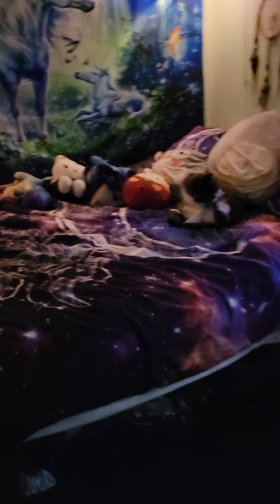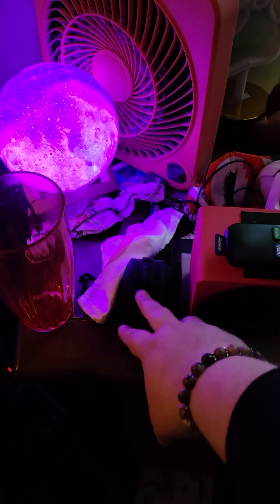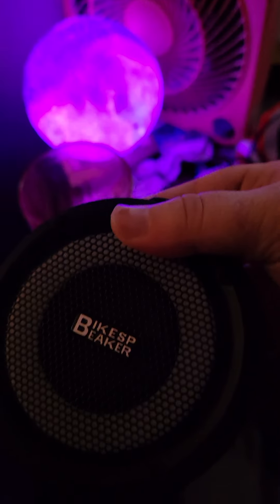This is my new chair. My old chair, which you saw in past videos, is gone. And here's my bed with Pete on it. I have two speakers for my phone for music. This one I got from Big Lots and this one was ordered from Amazon — it's a bike speaker.